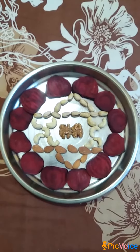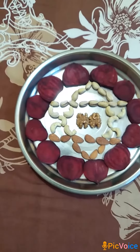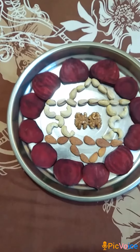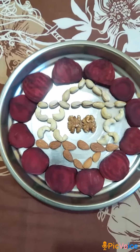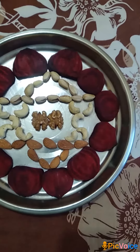For the present representation of anahata chakra, I have used beetroot slices which are rich in flavonoids, and different dry fruits like cashew nuts, almonds, pistachios and walnuts which are rich in proteins and essential fatty acids.